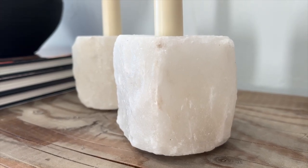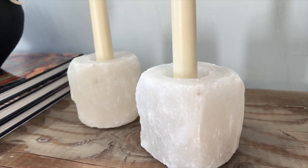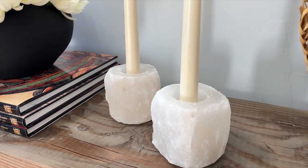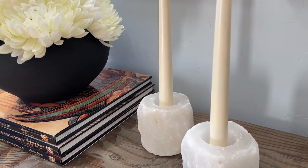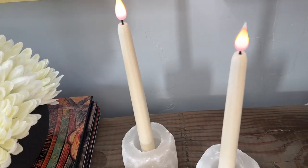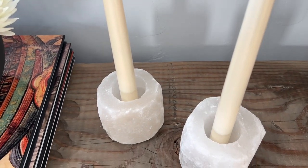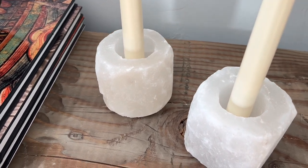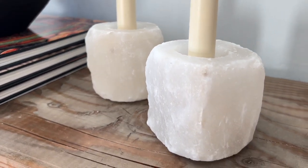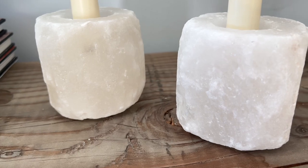The next home decor I found are the spectacular white Himalayan salt tea light holders — say that fast three times, what a tongue twister! I used battery-operated candles to give them a simple glow. You can also add small tea lights inside if you prefer.